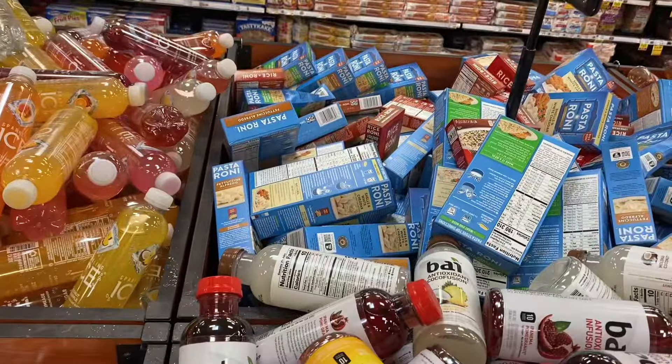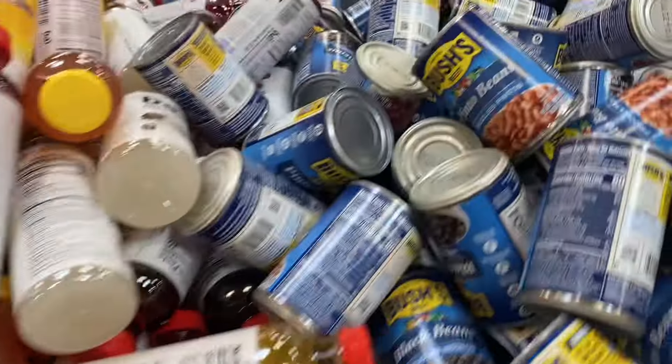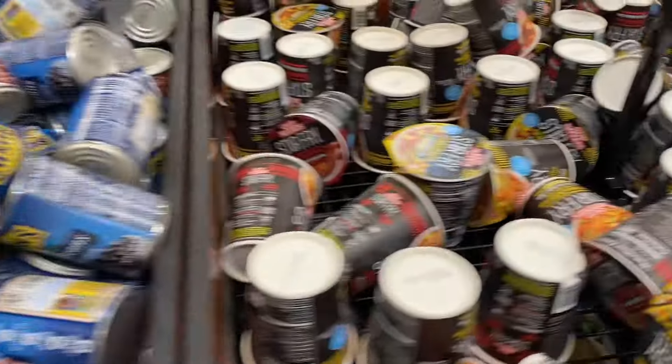You don't have to buy a team — it says 'buy a team' but you can buy what you want. They got the ICE drinks for a dollar, these drinks for a dollar, the Pasta Roni and Rice-A-Roni as well.